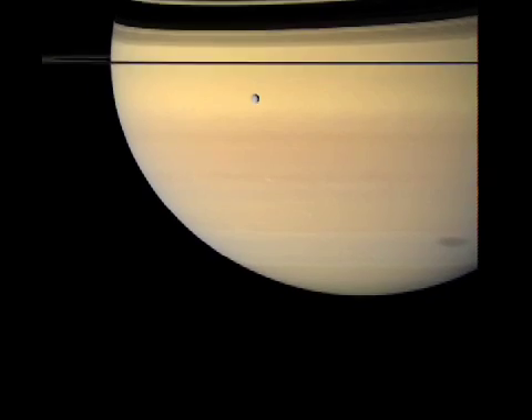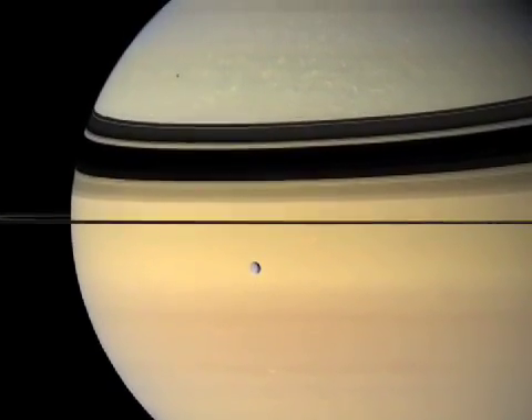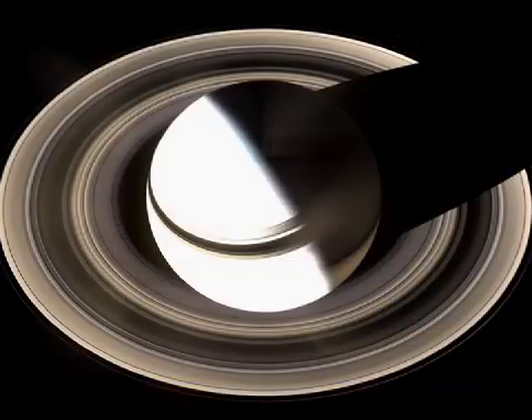Cassini's next close encounter with Titan is on November 19th. Cassini will dip its toe once again into Titan's atmosphere. On our last flyby, scientists were surprised because they were expecting a thicker atmosphere than they found. This November 19th flyby also starts Cassini's last climb up Saturn's ladder, increasing its inclination to about 75 degrees by next summer. What this means is that the images will go from a perspective of this to even higher up than this.